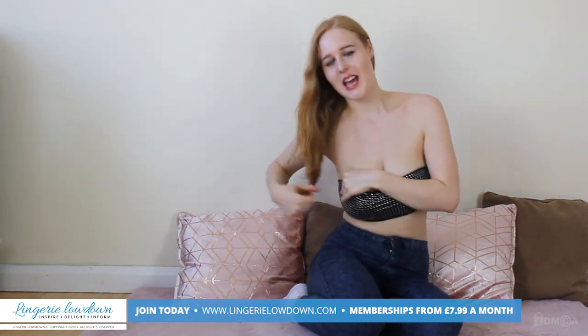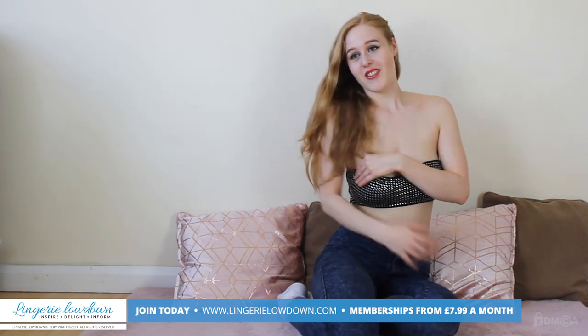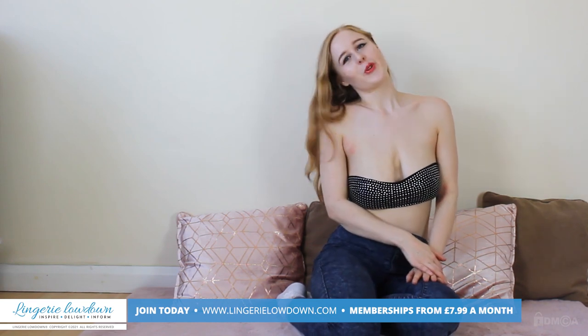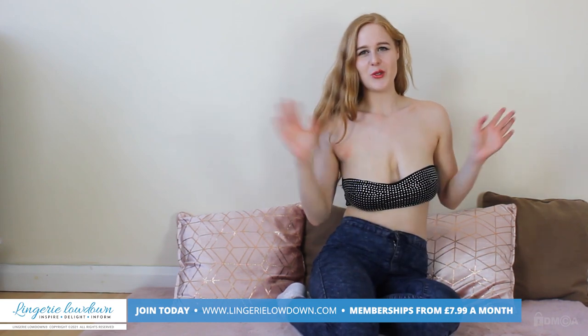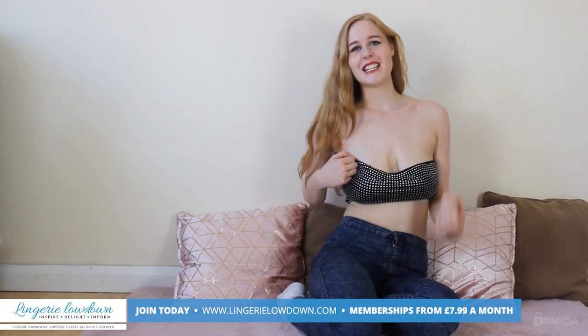I really hope you guys enjoyed my review. I hope you liked me trying on the product, opening the product and everything like that, and hopefully I'll be back for some more reviews soon. Bye for now, I'm Aurora Phoenix and this was from Lingerie Lowdown. Thank you so much for watching, I really appreciate it.